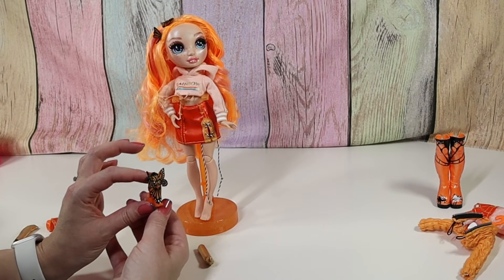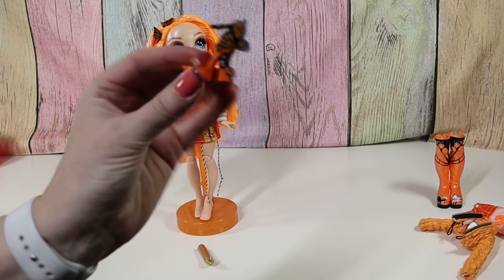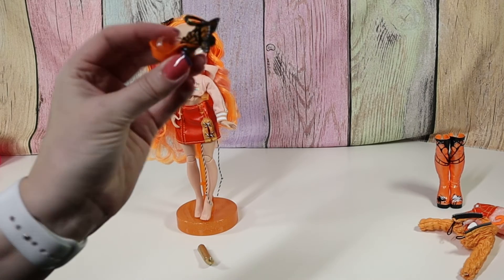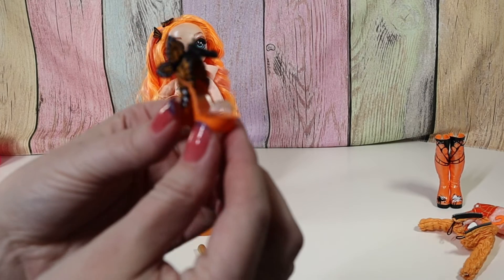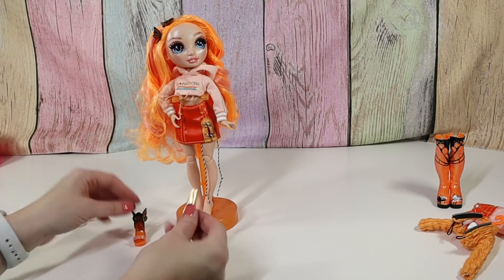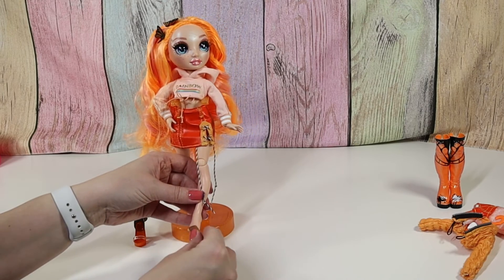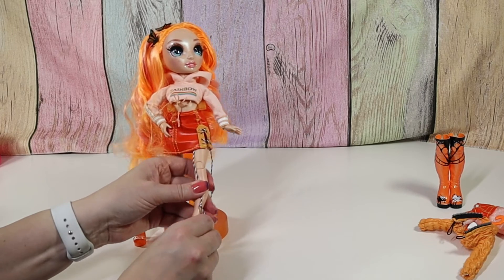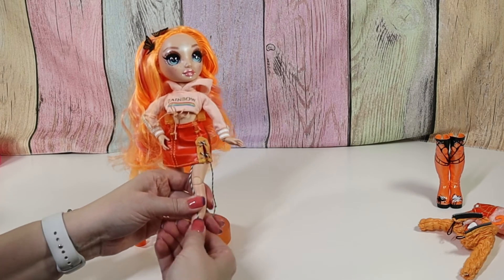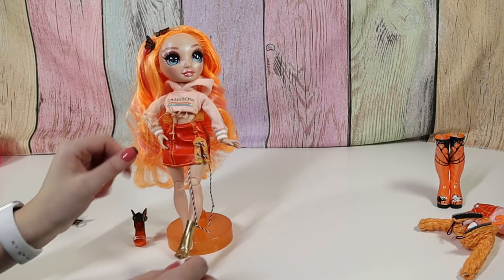She's got these cute butterfly shoes with the wings on the back and they're open toe. And then she's got these crazy gold socks that go with them. So let's see how well these socks go on — oh my gosh, they go on pretty well! Oh my gosh, I am surprised and happy.